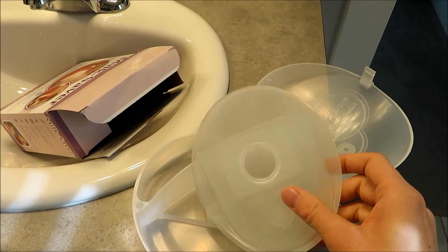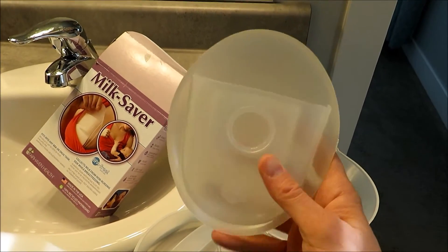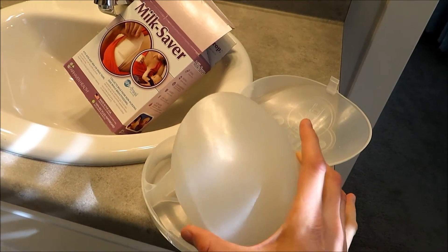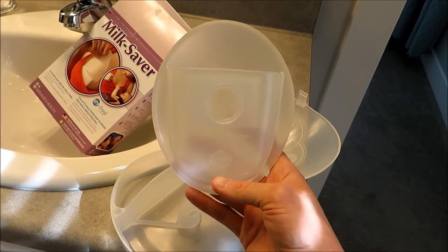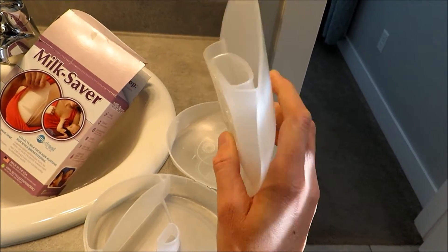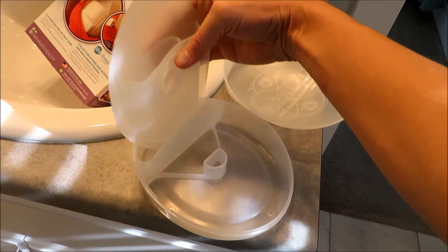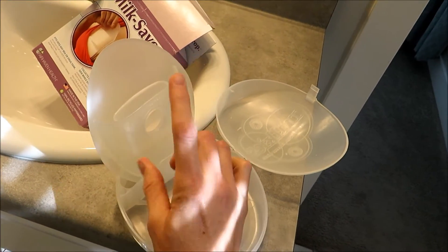My other favorite postpartum item is this milk saver. It's a silicone thing you put in your nursing bra — your nipple goes in it and it catches any leaks or drips while you're nursing. I'd nurse Miles on one side, put this on the other side, and catch at least two ounces from the letdown on the other side. If you're using disposable or cloth nursing pads, or nothing at all, you're going to be sopping wet. This is small, trim, and easy to use. It has a little stand so when you're done nursing you can stand it up, then dump it into a bottle or bag.